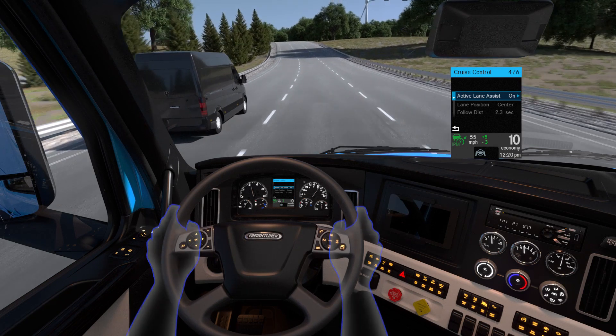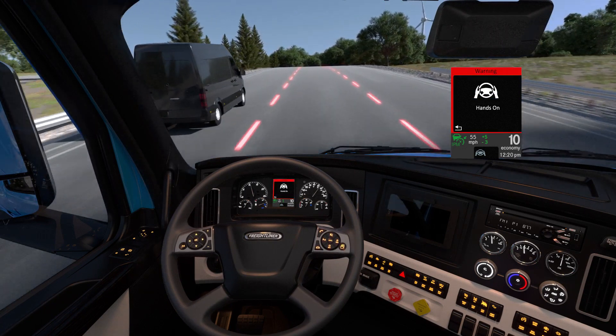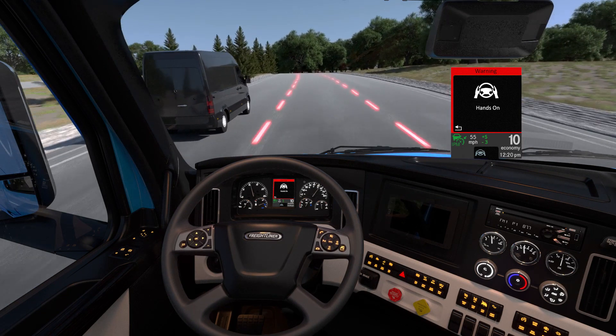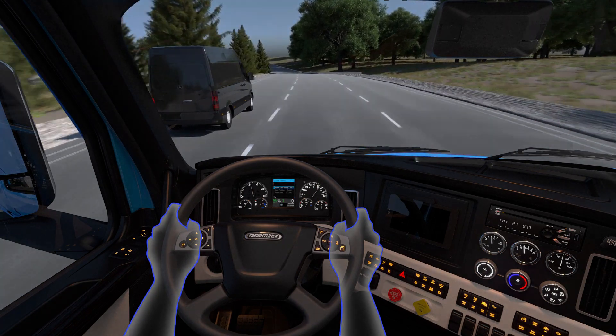If the driver removes their hands from the wheel for more than 30 seconds, they'll receive a visual and audible warning in increasing frequency. If the driver doesn't return their hands back to the wheel within 60 seconds, the system will disengage. Once the driver places their hands back on the wheel, the visual and audible alerts will stop.